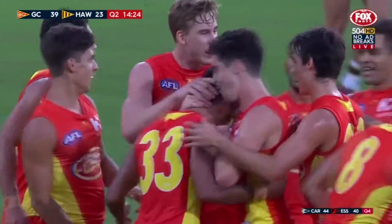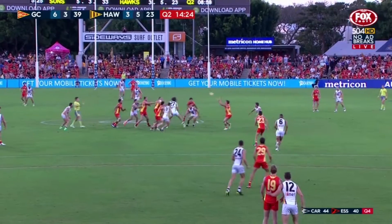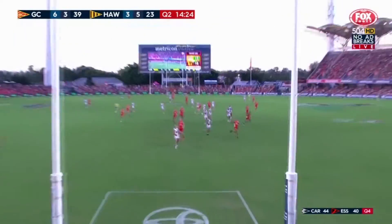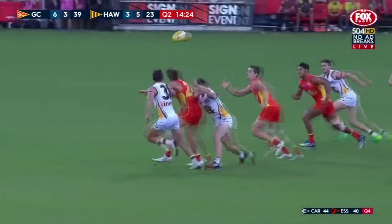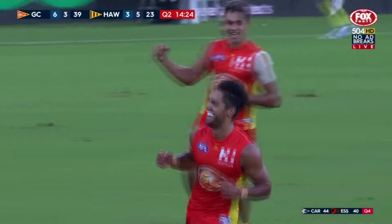Once again players like Aaron Hall are going to get a great result on the back of some tough work in the contest. Witts' great tap down to Swallow — he's been extremely good. And that was a nice little release handball from Fiorini, and Paul's just slotted that one through with the outside of his right boot. That's a great goal and he's got that speed to put a gap between himself and his opponent. Huge goal, an important goal.